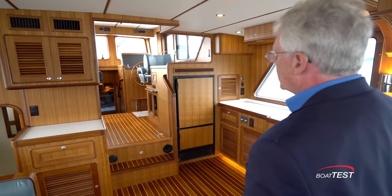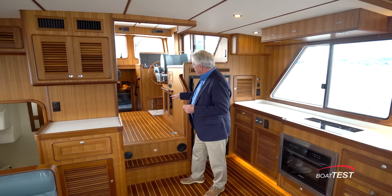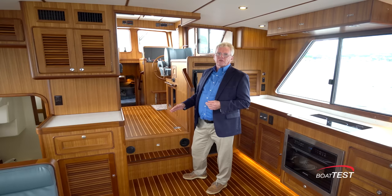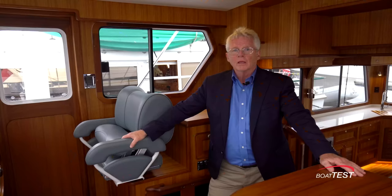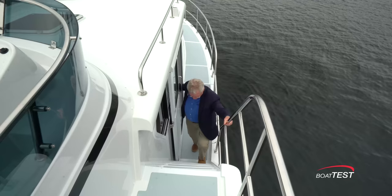As we make our way to the flybridge we go out the side doors from the raised pilot house. Most times we see a raised pilot house it's elevated three, four, five steps because they put accommodations underneath. Here we've just got an engine room underneath — we don't need standing headroom there, so just two simple steps. The raised pilot house is covered in the performance video, so be sure to look for it.